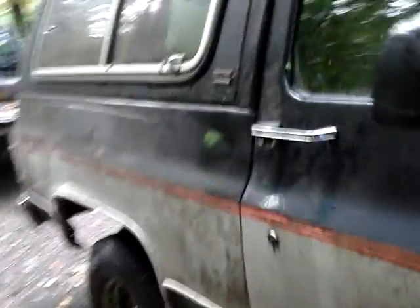It's a '90 Blazer, 140,000 miles, has a title, pretty much complete. I was wondering if it had dual tanks, but no, just a single tank. It's all there.